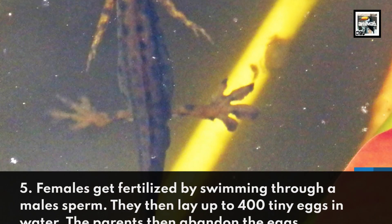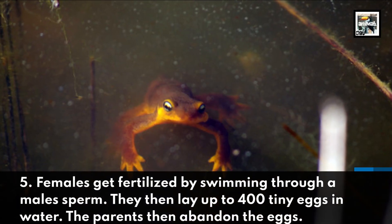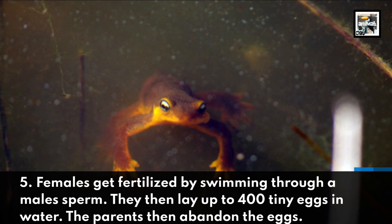Females get fertilized by swimming through a male sperm. They then lay up to 400 tiny eggs in water. The parents then abandon the eggs.